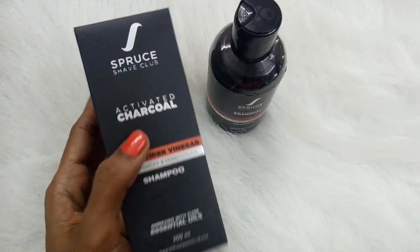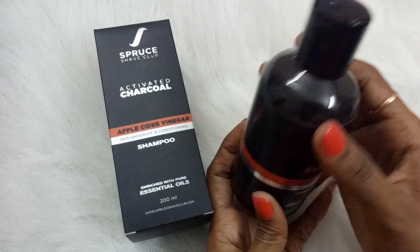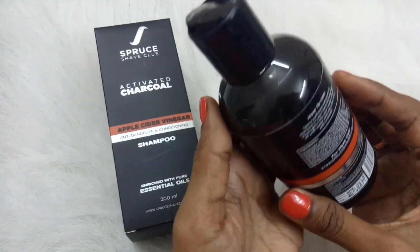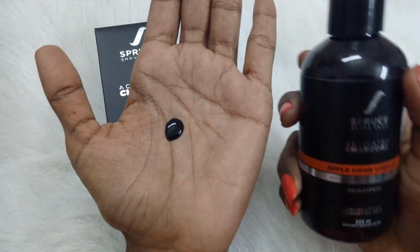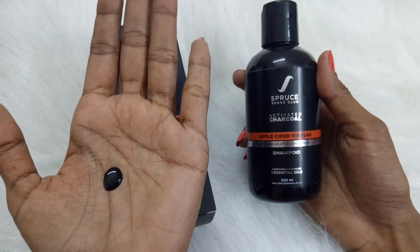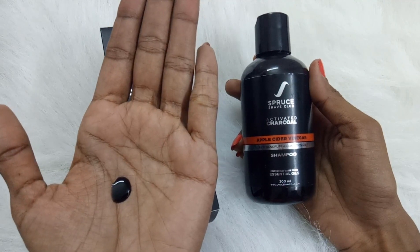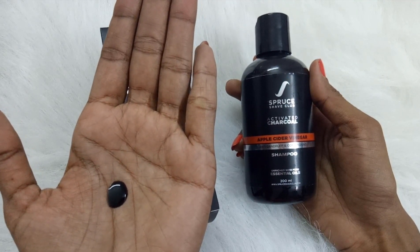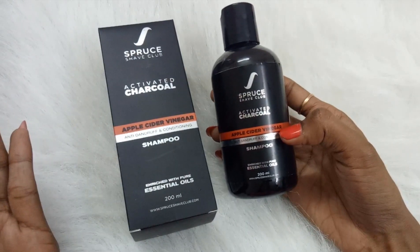The actual shampoo comes in a see-through plastic bottle with a flip cap. The shampoo is black in color because it contains activated charcoal. Activated charcoal is good for removing impurities — it cleanses all the impurities, removes sebum, and deep cleanses the pores to let hair breathe. It also contains apple cider vinegar, which is known for its antifungal properties.